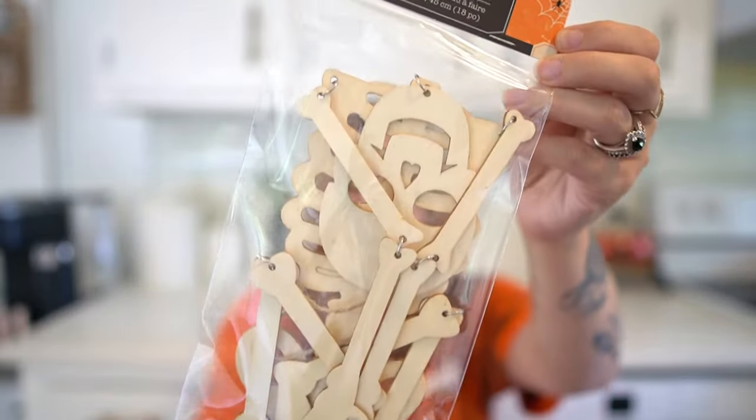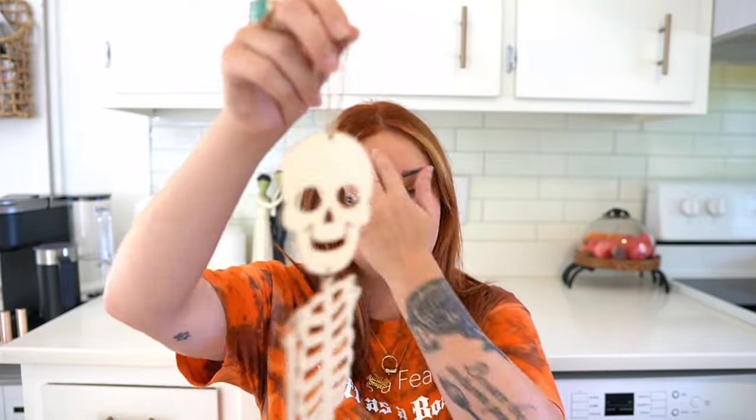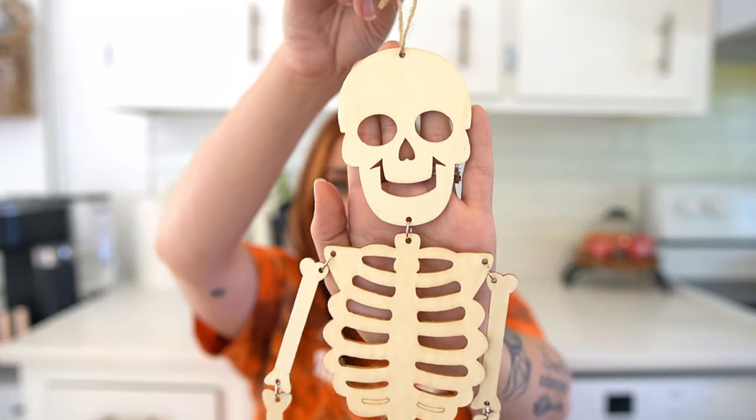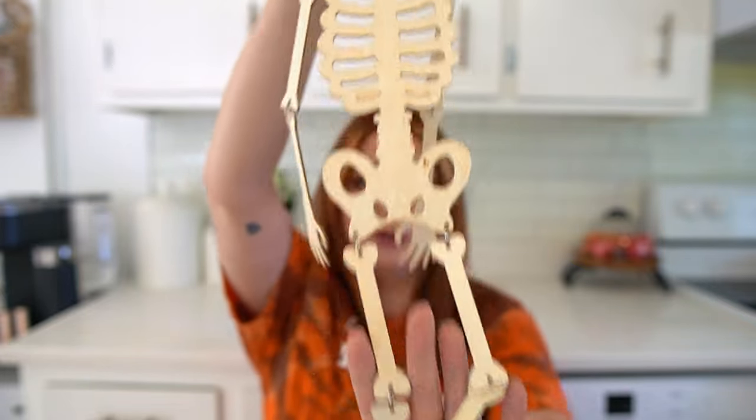I also got this cute little DIY hanging skeleton — I just could not pass him up, I think he is so stinking cute. I actually got two of them. My washer and dryer closet is right in front of me in the kitchen — the two doors have gold handles — and I thought how cute to put one skeleton on each door and just leave them as wood since that'll go best with my house.